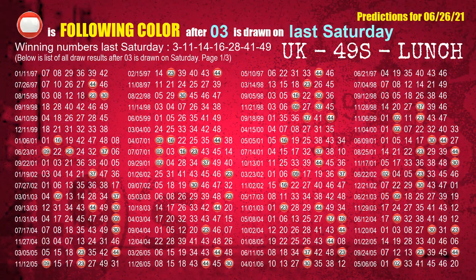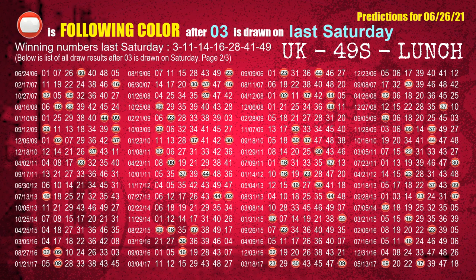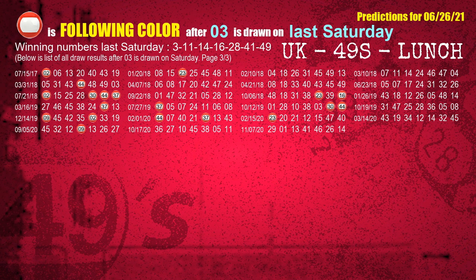Just like the next-week following ones, we can find out next-week following ball colors through the result of the same day last week. The first winning number last Saturday is 03 — the most frequently following color is red. We also highlight the color red with a color ball image for you.